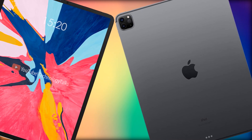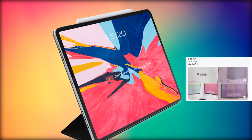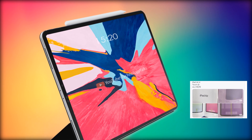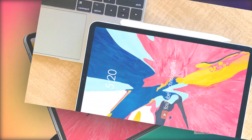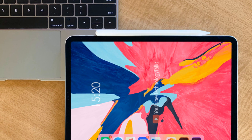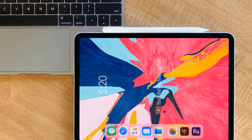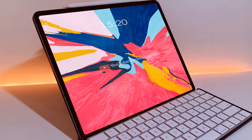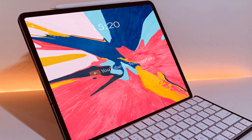The leak was posted on Twitter via Juan Ru and shows off a leaflet detailing the new iPad Air. As you can see from the images, iPad Air 4 looks set to adopt the iPad Pro 2020 design, ridding itself of the home button and the chunky bezels. However, the leaflet also indicates Touch ID is sticking around ahead of any other Apple device.